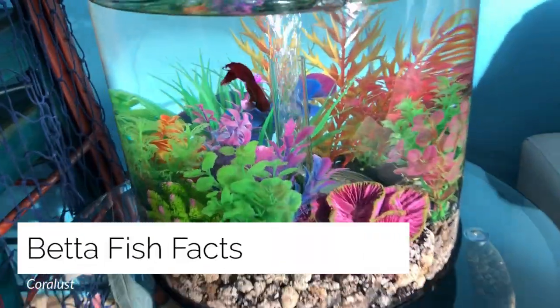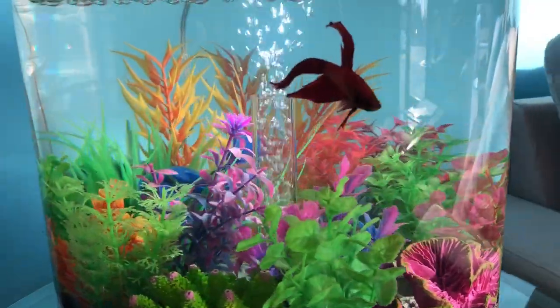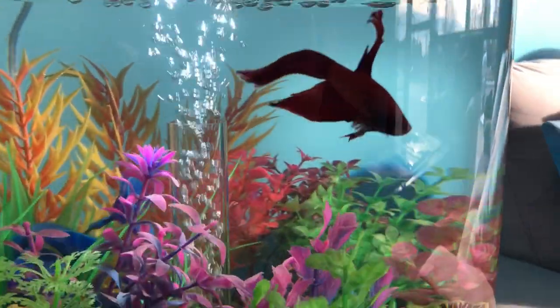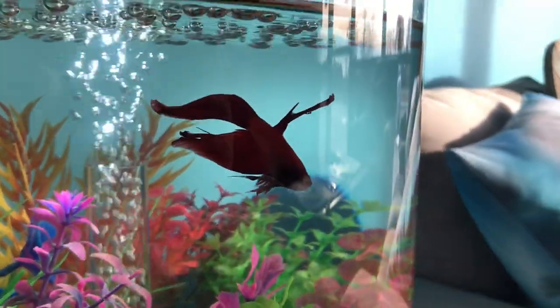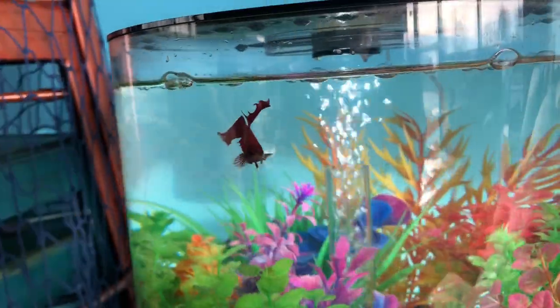Hey reefers! Lindsay here again with another educational video where I try to learn more about the fun things that we have in our store and teach you about them in the process. Since we now have two happy betta fish in Quora Lust, I looked up some information about them.